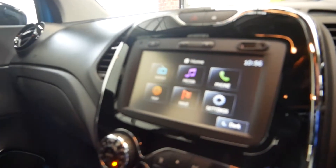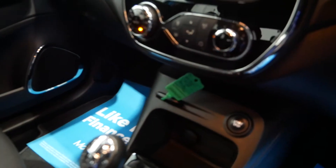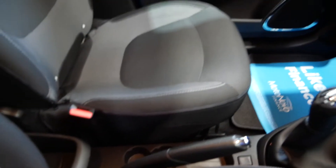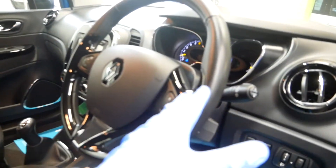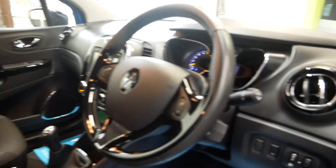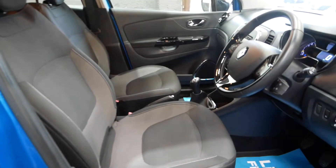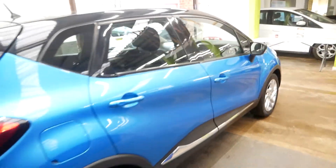In terms of equipment, you do get sat nav, Bluetooth, and air conditioning. There's a start-stop push-to-start button, a 12-volt socket, eco mode, cruise control, and a speed limiter, along with some cup holders. You've also got a multi-function steering wheel with a nice gloss finish, auto lights, auto wipers, and overall a really nice cabin.